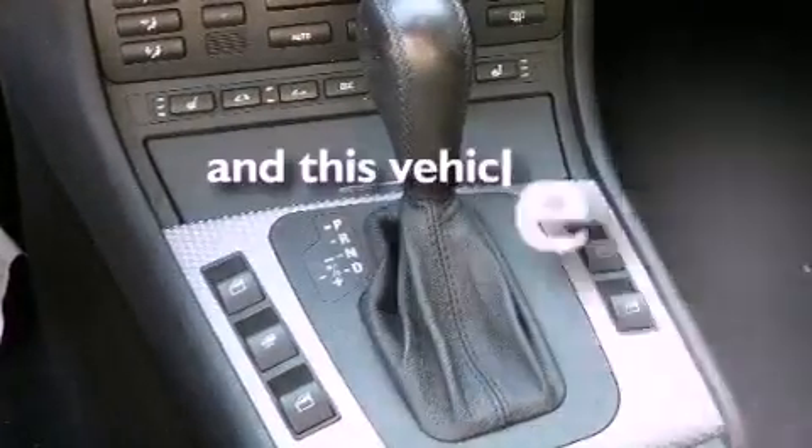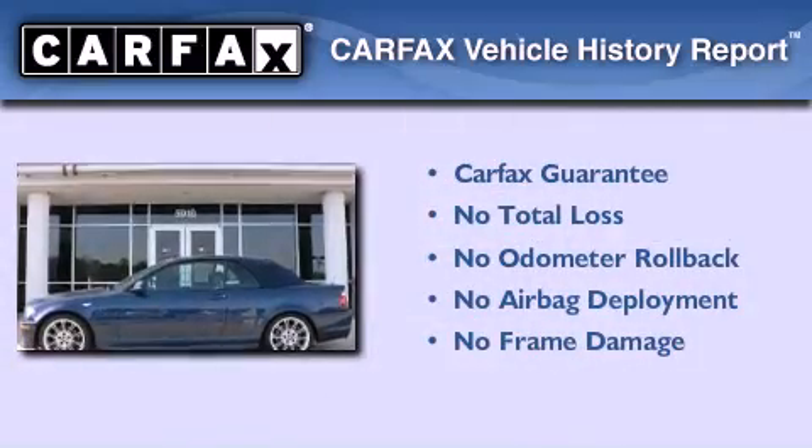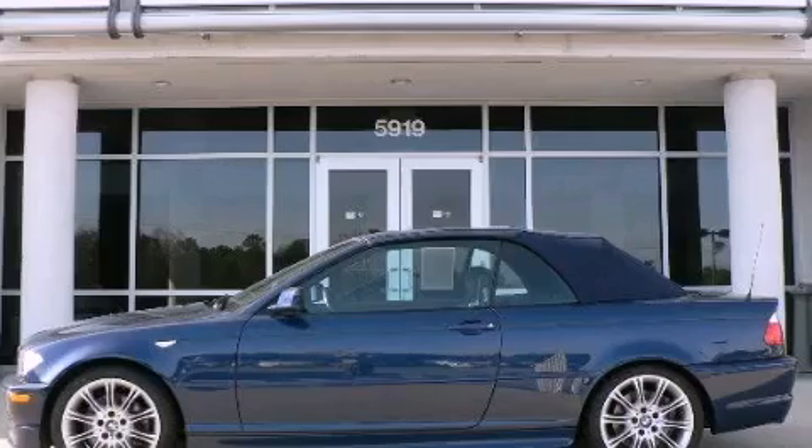This vehicle has fewer than 49,000 miles on the odometer. Not to mention that this BMW qualifies for the Carfax buyback guarantee. Contact us today to arrange your test drive.